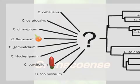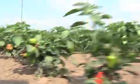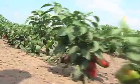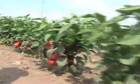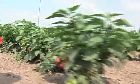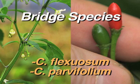Some species, such as Capsicum chacoense, are considered intermediate between different complexes. Breeding within a species complex is usually simple, but between each complex is difficult. To move genes between species in different complexes, breeders can use rare bridge species, such as Capsicum flexuosum and Capsicum parvifolium.